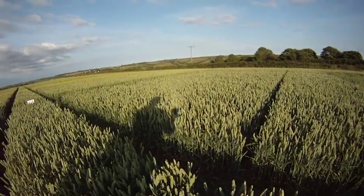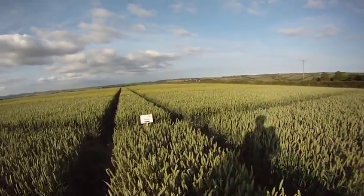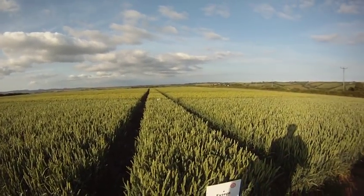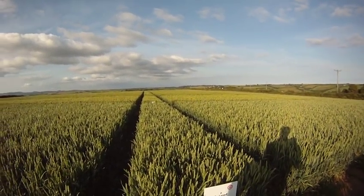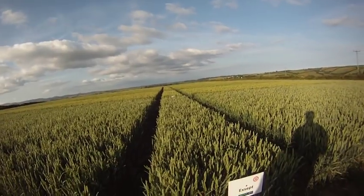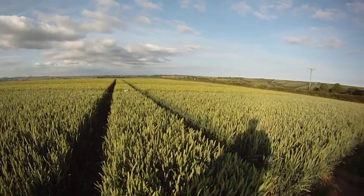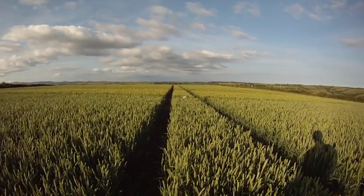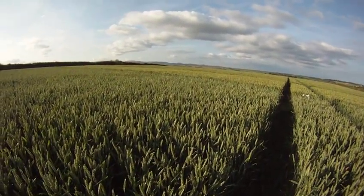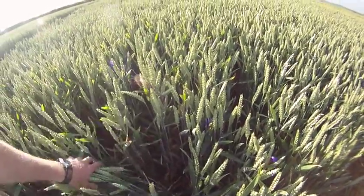It's had a full spray program - T0, T1, T2, T3. It's had nitrogen 180 units and it's had P and K as determined by the analysis which was done using a variable rate spreading system. Except is an old stalwart. Very good disease profile. Lovely looking crop and it's quite liked by the organic growers because basically it has a very good disease profile, as you can see here. Hardly any Septoria on the crop at all.